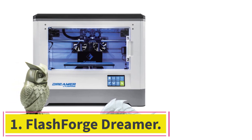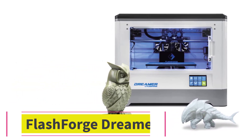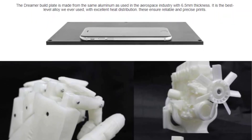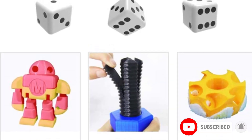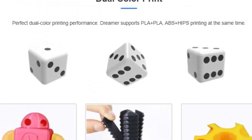Starting at number 1: the FlashForge Dreamer. The FlashForge Dreamer is essentially a more advanced version of the FlashForge Creator Pro and is one of the best 3D printers under $1,500. The most important advantage of the Dreamer is that it is not so much an open-source 3D printer that supports mods, but rather a plug-and-play 3D printer, making it more suitable for beginners.